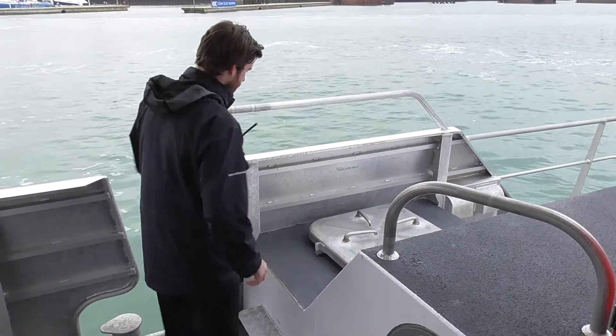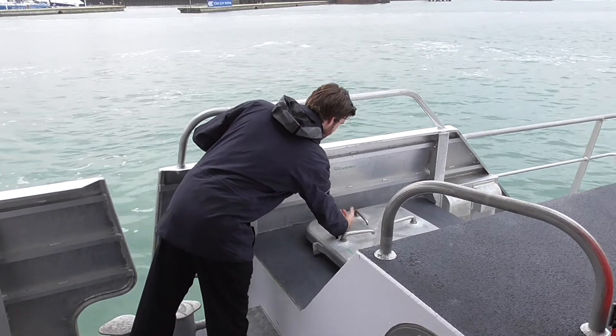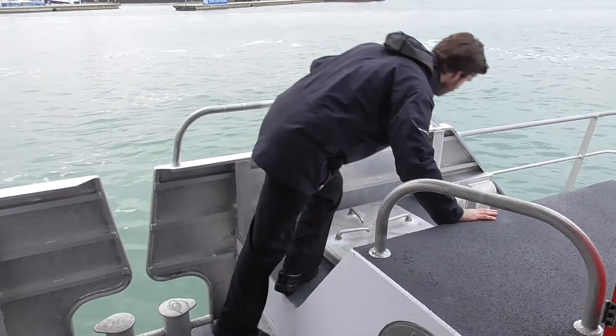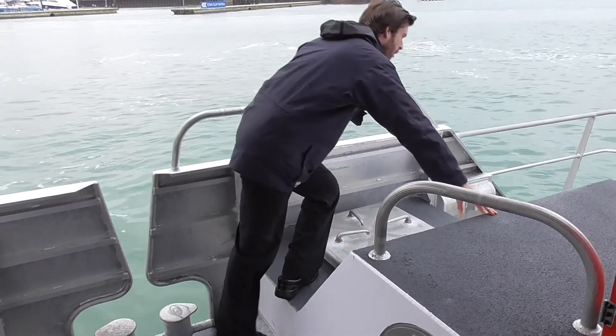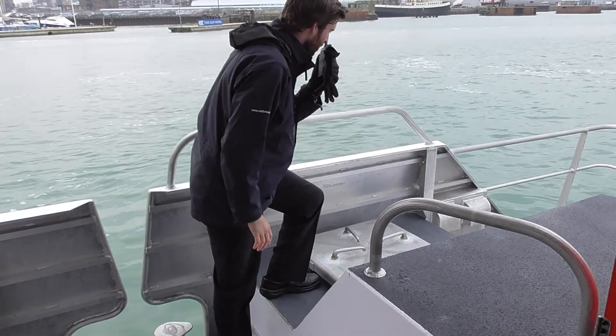To do this, check the temperature of the hatch using the back of your hand to prevent injury to your palm. Do not open the hatch as a flashback could occur. You should check the vents for evidence of smoke egress and report your findings to the bridge.